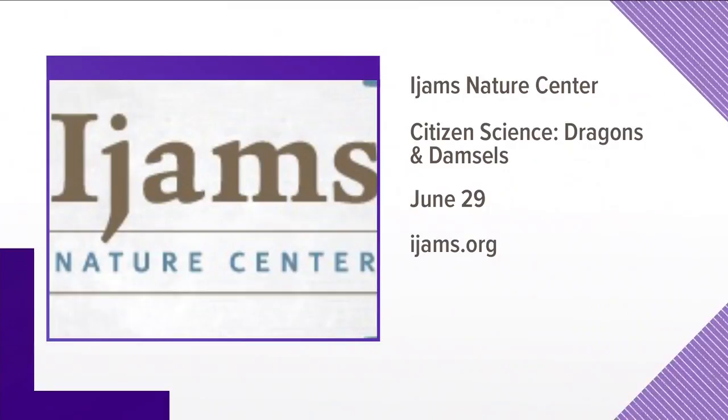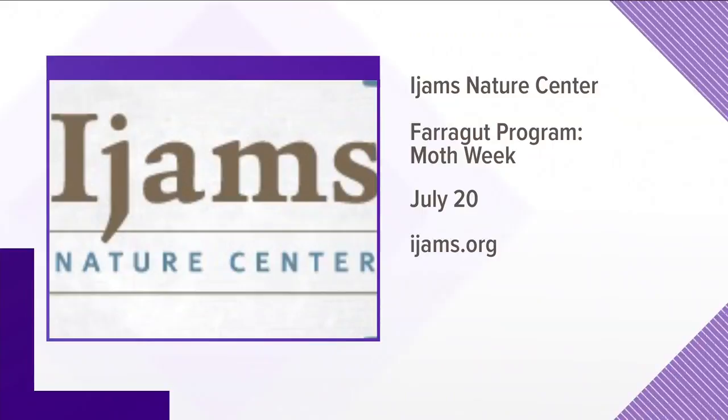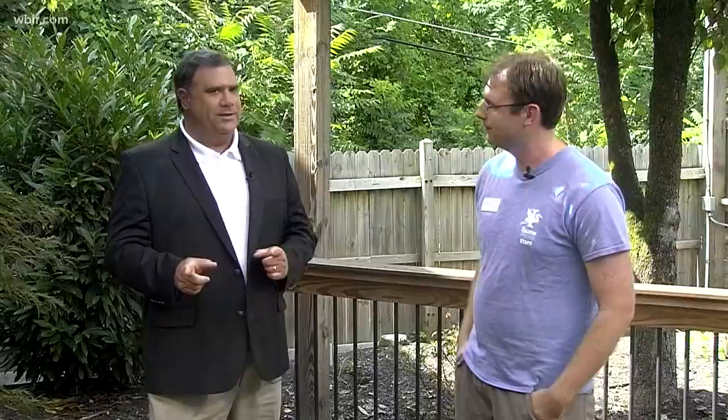Moth week is coming up on July 20th from 9 to 11. There are over 11,000 species of moths and we're going to see how many we can find that night. We put out a big white sheet and a UV light, and we're even going to paint moth bait on a tree — it's old bananas, sugar, and stale beer mixed together — which attracts moths in. Then we get them up close, take pictures, and report back. That's the citizen science part of it.